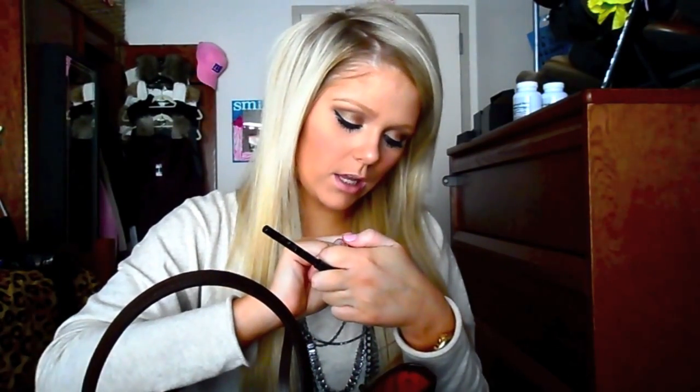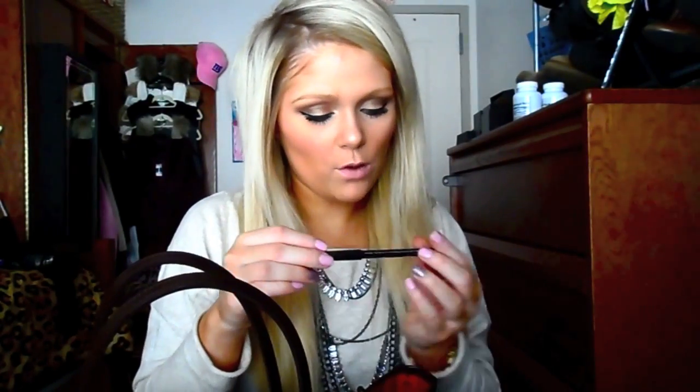So in my makeup pouch: first thing is a Baby Lips — I recently just tried these, this is the only one I have and it's in the color Peach Kiss. Then I have an eyeliner — this is the NYC waterproof eyeliner pencil, I love that eyeliner. There's also another pen in here, not sure why that's with my makeup products. And then I have MAC's Snob lipstick — love that lipstick.